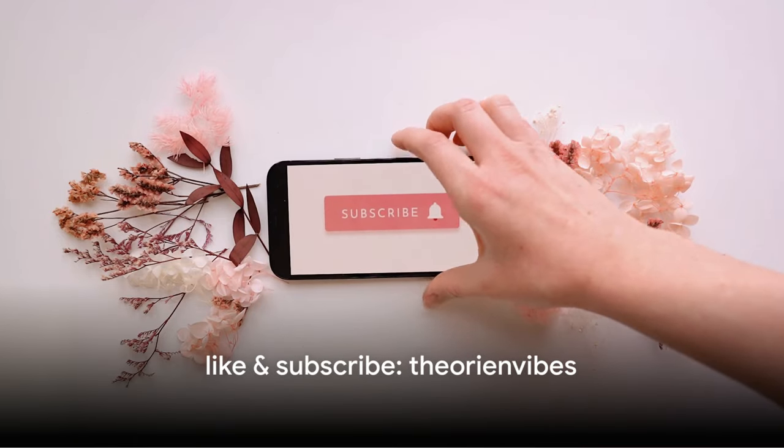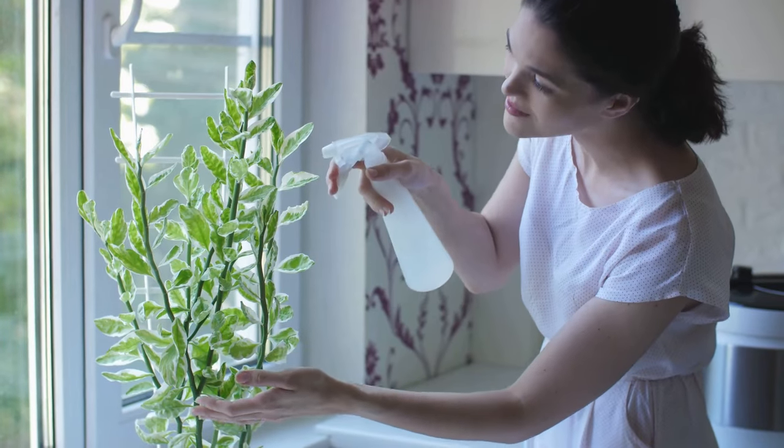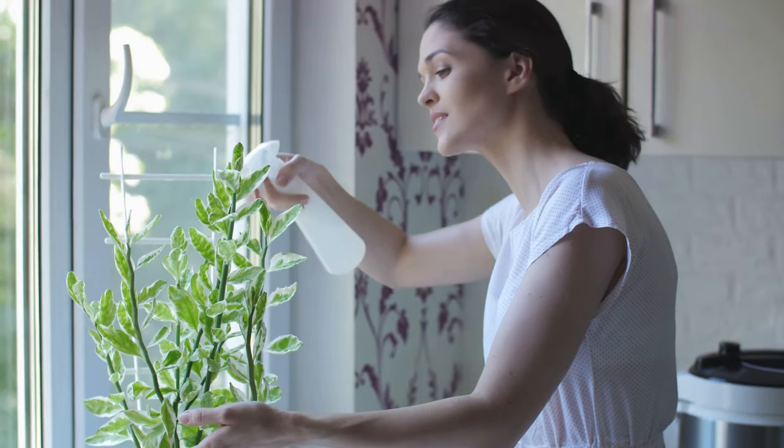Hope you liked the video. Please press the bell icon to subscribe to the Orion Vibes, like our videos, and share the knowledge to transform your home into a sanctuary of positive energies. Thank you and see you in the next video.